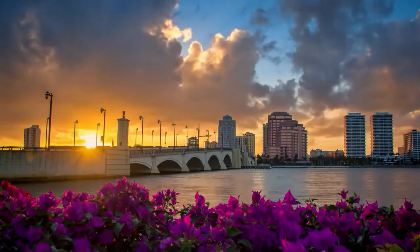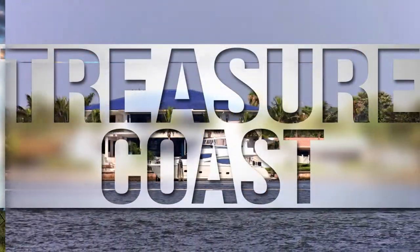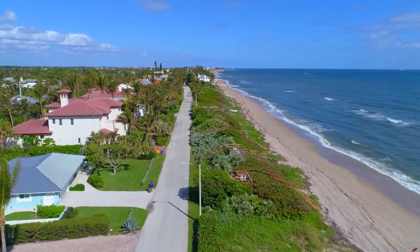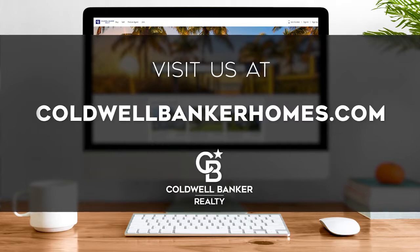The following program is sponsored by Coldwell Banker Realty. Welcome to At Home on the Treasure Coast. Today we're taking you on an exclusive tour of beautiful properties throughout the region. The Treasure Coast is an amazing place to call home with a storied history and stunning beaches from Port St. Lucie down to beautiful Boca Raton. Enjoy breathtaking natural scenery, seaside recreation, exquisite shopping, and fine dining. Every Sunday at 9 a.m., we invite you to view a selection of homes available for sale in this unique setting. Visit us online at coldwellbankerhomes.com. Are you ready for your tour of incredible properties? Let's get started.